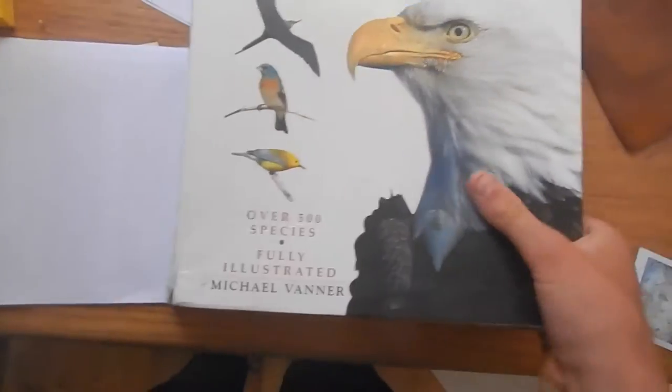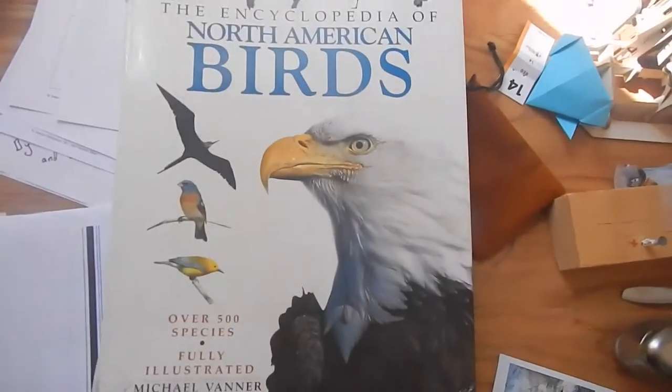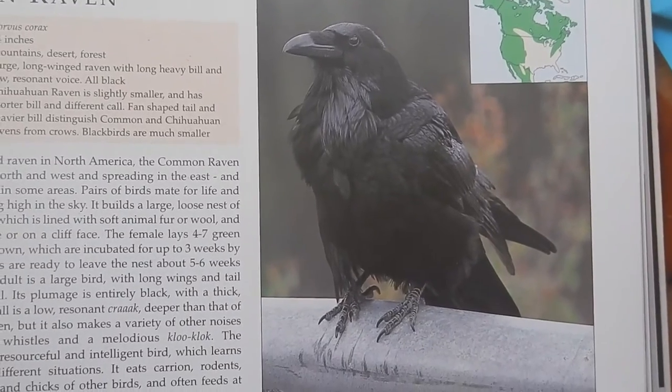So the first video is like things that you should look for in birds. These live everywhere, but they're all kind of the same things as last time.